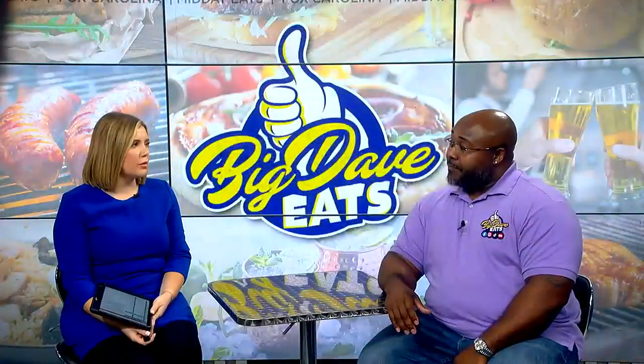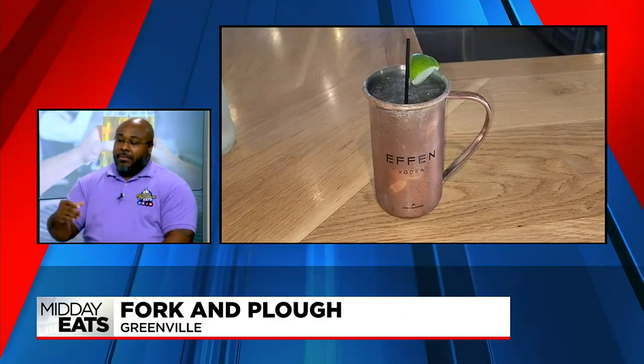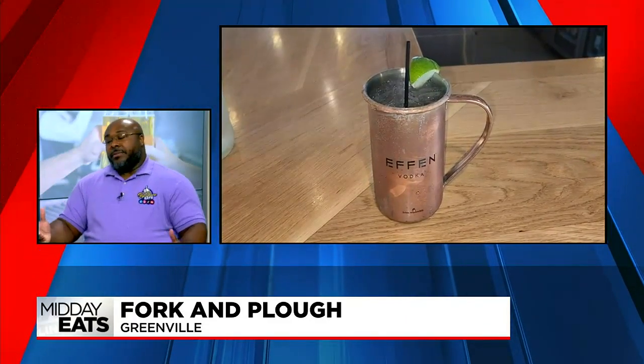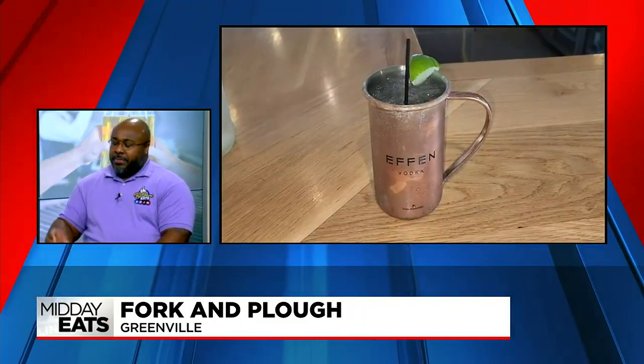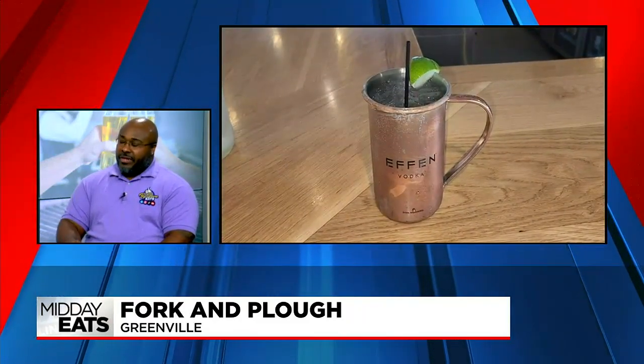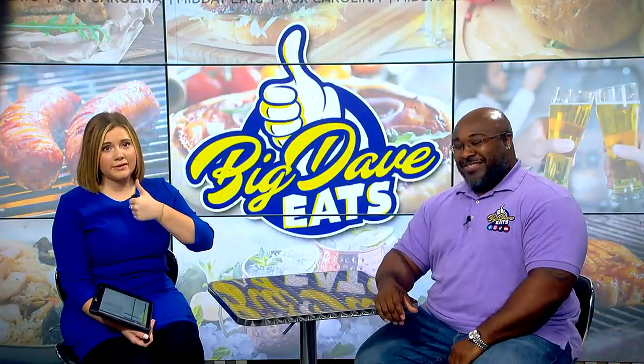Tell me about this seasonal mule. It's a peach mule — of course, peaches are in season. They do an infused peach vodka, and then with the ginger, the simple syrup, and your lime in there, so it's very, very good. I saw it — you gave it the Big Davey's thumbs up. When you see that, you know it's good.